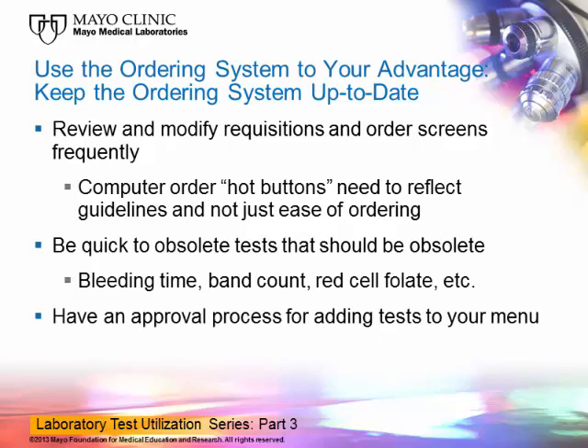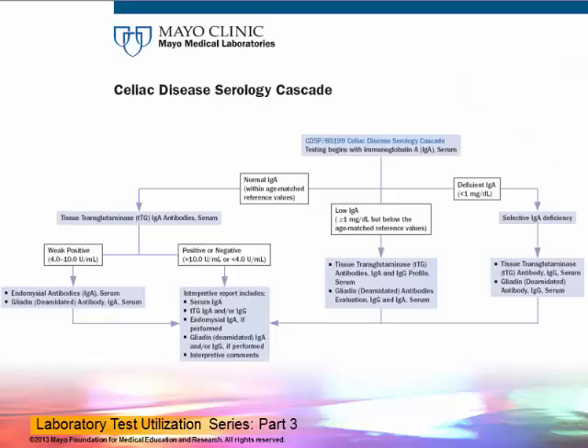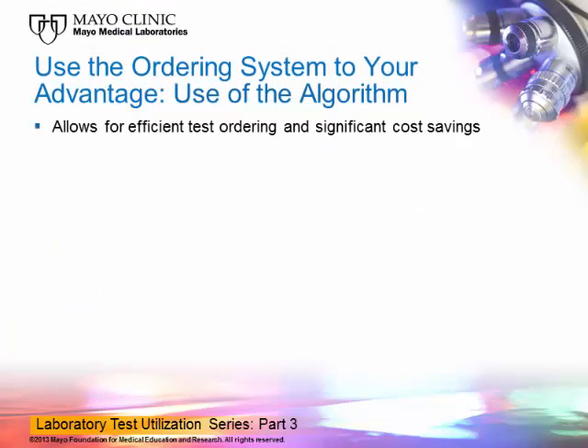Finally, it is helpful to have an approval process for adding tests to your menu, and laboratorians and clinicians should work together to develop and implement this process. I'd like to share a very effective example of how the ordering system can efficiently guide lab testing, and that is through the use of laboratory-driven algorithms. I will refer to the celiac disease serology cascade — an algorithm jointly developed by laboratorians and clinicians, designed to guide testing so that only necessary tests are performed rather than every single test available for celiac disease. When used, this algorithm allows for efficient test ordering and provides significant cost savings to the patient.